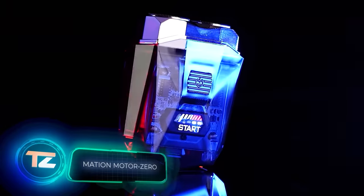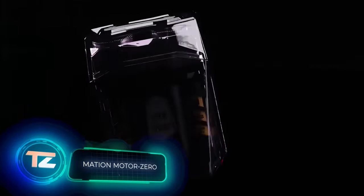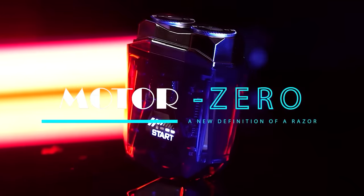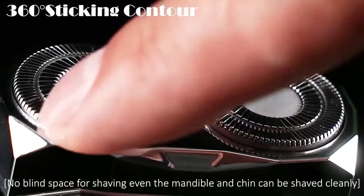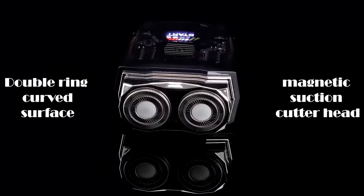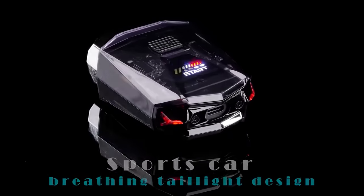The American company Mation Inc. has been busy, and they've just given electric shavers a makeover with Motor Zero. This shaver stands out for both its design and features. Taking inspiration from sports cars, its transparent body lets owners appreciate the inner workings.